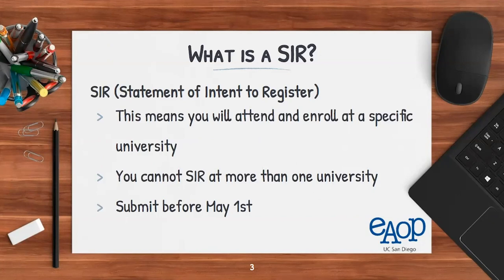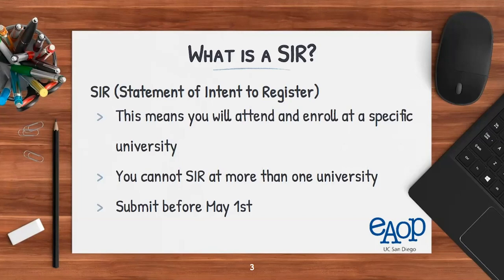SIR stands for the Statement of Intent to Register, meaning you'll be attending and enrolling at one specific university. You're only able to SIR to one university. Even if you've been accepted to two, three, or more universities, you can only send the Statement of Intent to Register to one institution. It's important to submit that before May 1st.